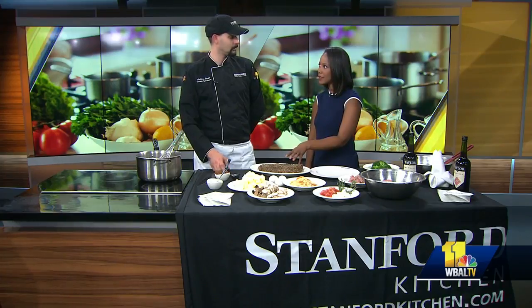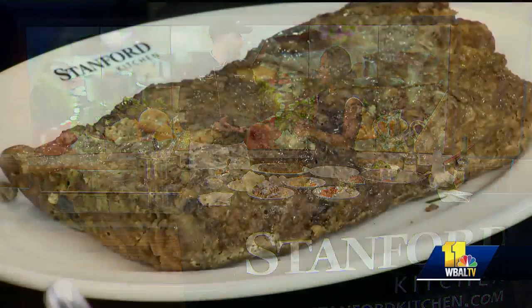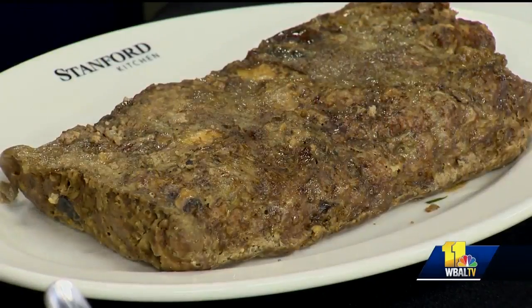Mushroom meatloaf — I've never even heard of such a thing. How did you come up with this? I really like to do comfort food. Meatloaf, to me, just screams comfort. It screams home, you know, mother's kitchen type. And then we just take it and, I guess you could say, we kind of chef it up a little bit.